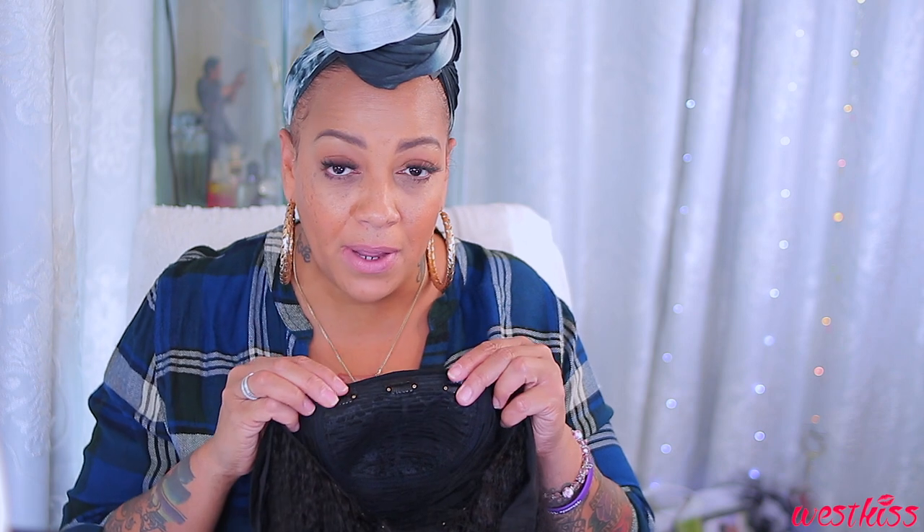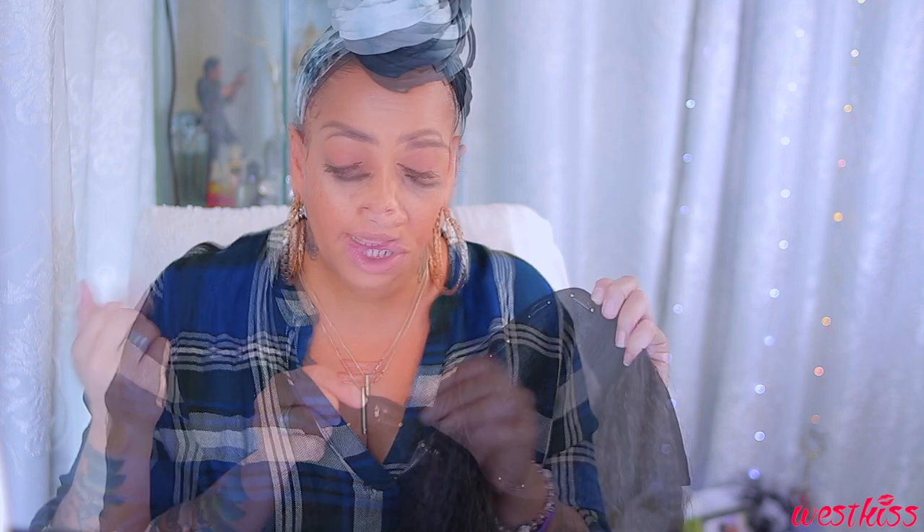I want to show you a couple of things about this headband wig that were a little different compared to other companies. West Kiss's headband wig is sewn a bit differently — the seam on the outer portion is on the inside. They also have wig clips inside the headband wig, but these definitely won't work for me — they hurt, pull, and are very tight, especially for thick hair. There are three clips in the front and two in the back, and I'm going to get rid of all five and replace them with wig combs. It also has the standard velcro grip in the back.